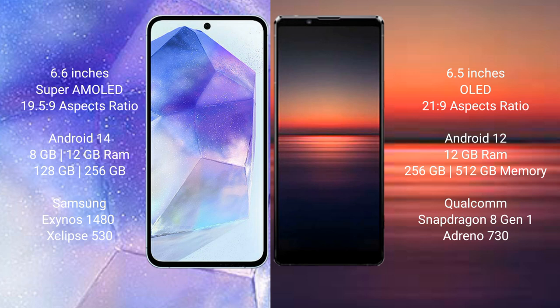Samsung Galaxy A55 comes with 8GB and 12GB RAM, and 128GB and 256GB internal storage. It features the Exynos 1480 processor and GPU Xclipse 513.